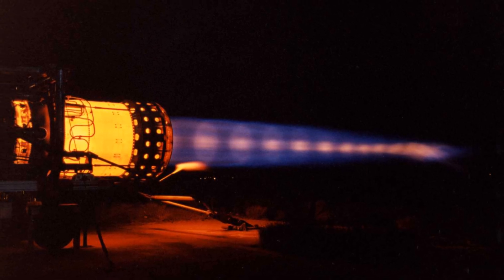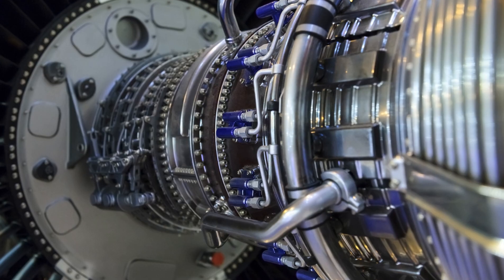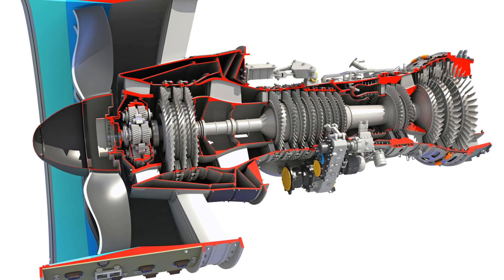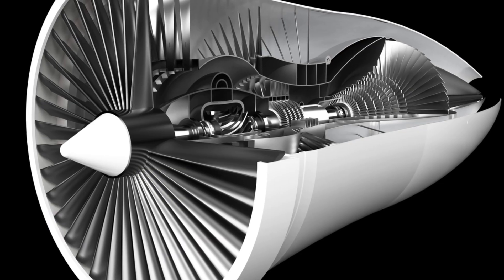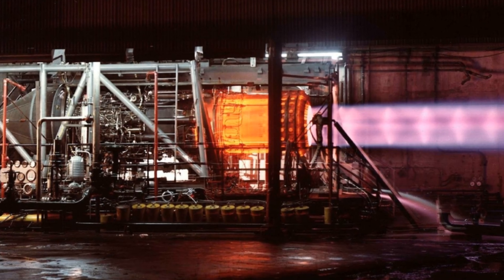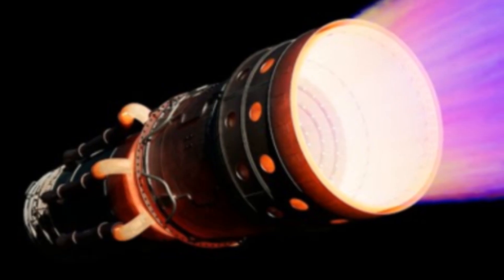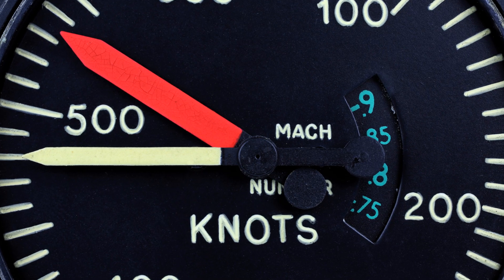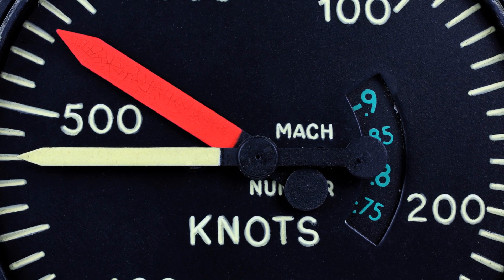Ramjets and Scramjets are both types of air-breathing jet engines that play a crucial role in powering supersonic cruise missiles. Ramjets are a type of air-breathing jet engine that uses the atmosphere as the oxidizer, eliminating the need for onboard oxygen storage. They operate efficiently at speeds between Mach 2 and Mach 6.